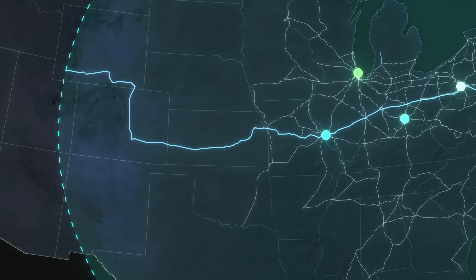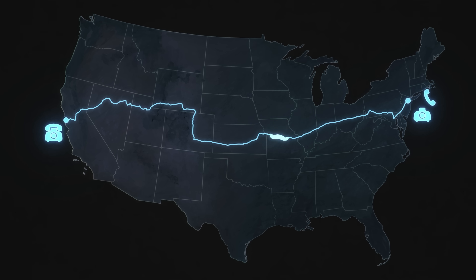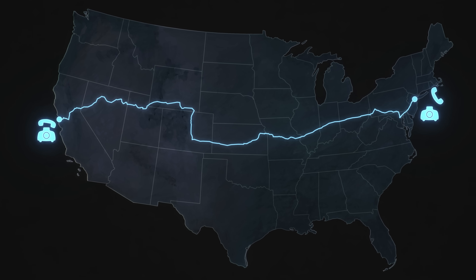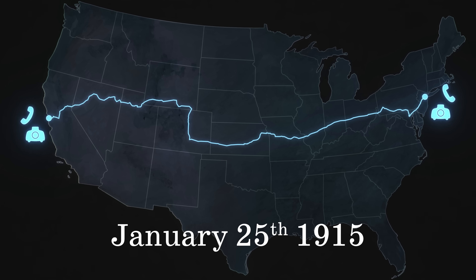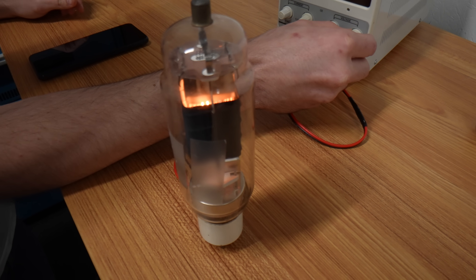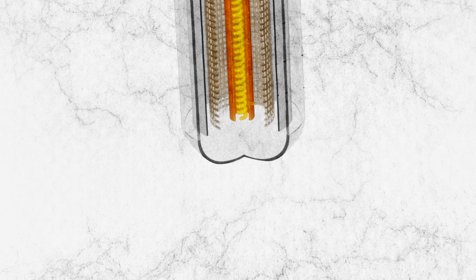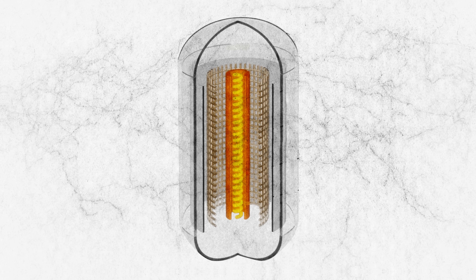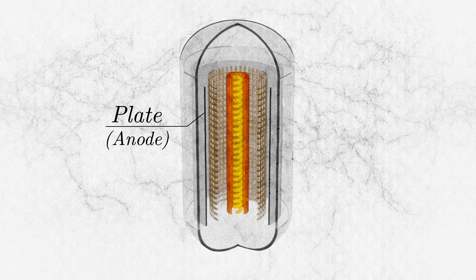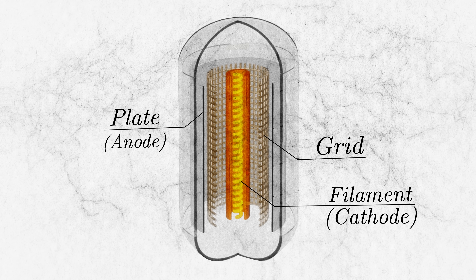This was the device that allowed us to call long distance for the first time. Using vacuum tubes, the first transcontinental call from New York to San Francisco took place on the 25th of January 1915. It's hard to see the grid here because, just like with the cylindrical diode, the best configuration for a triode is cylindrical: the anode is on the outside, the grid is cylindrically inside that, and the cathode or filament is in the center.